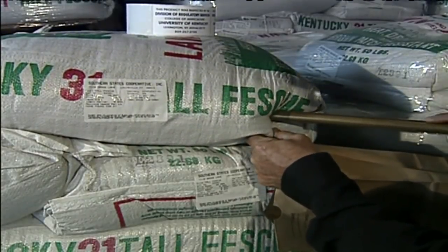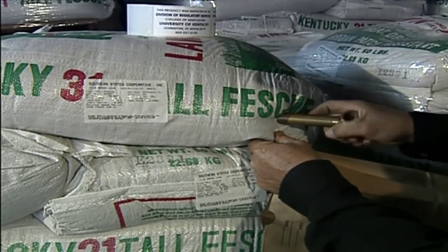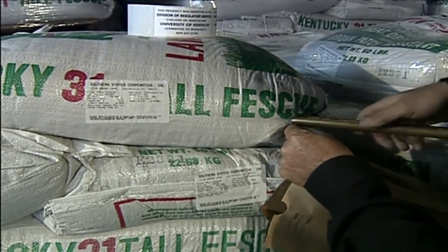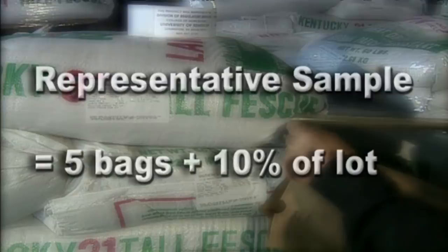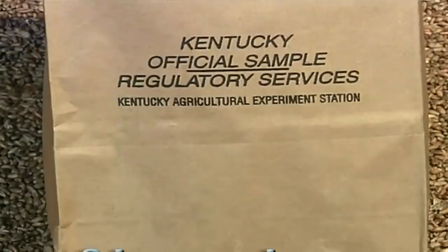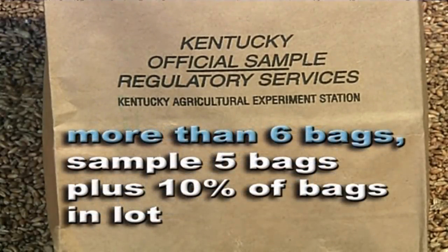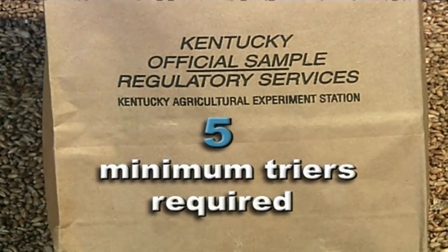Through extensive research, a standard formula was developed to ascertain how much seed was a good representative sample. The general rule is five bags plus 10 percent of the lot. For lots of six bags or less, each bag should be sampled and at least five trierfuls must be taken. For lots of more than six bags, five bags should be sampled plus 10 percent of the number of bags in the lot. Five is the minimum number of triers required.